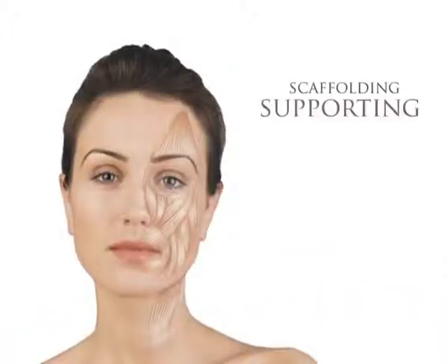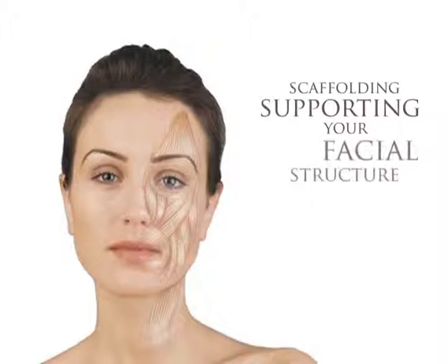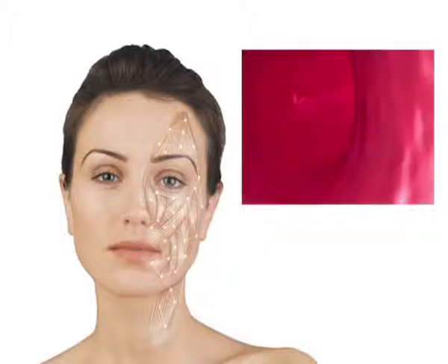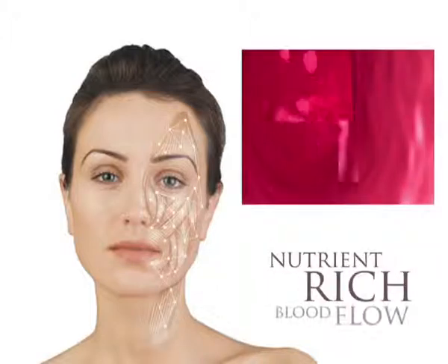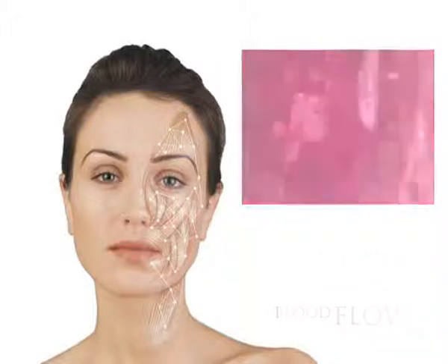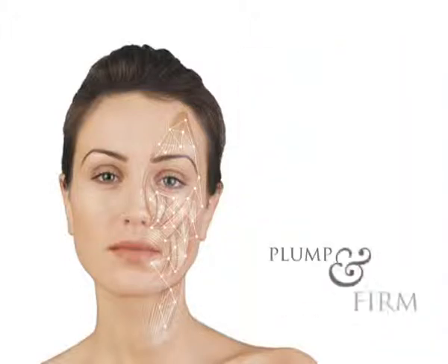These deep muscles are the scaffolding responsible for supporting your facial structure and providing vital nutrition to your skin. Stimulating activity in these muscles increases nutrient-rich blood flow to the skin's surface, as well as boosting your body's production of proteins, which plump and firm the muscle fibres.